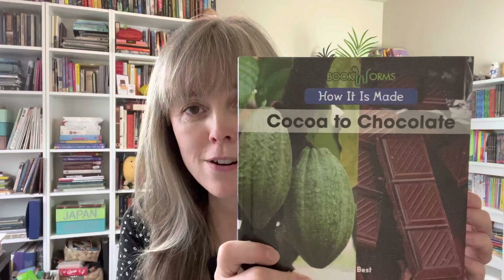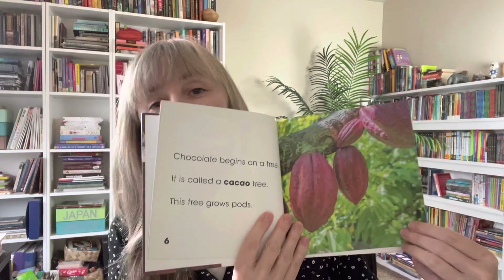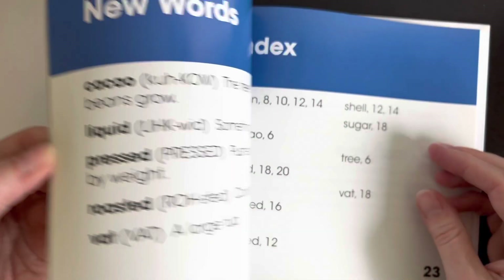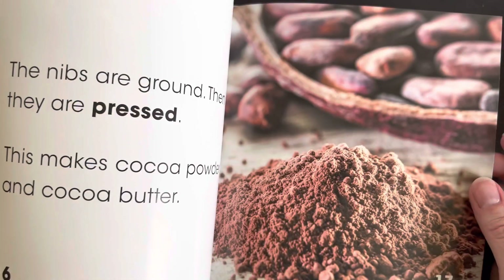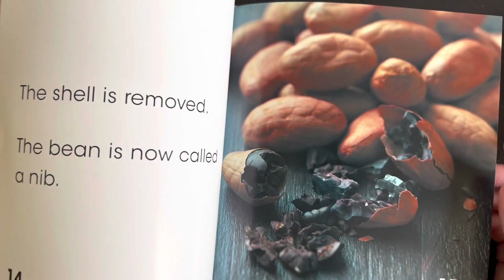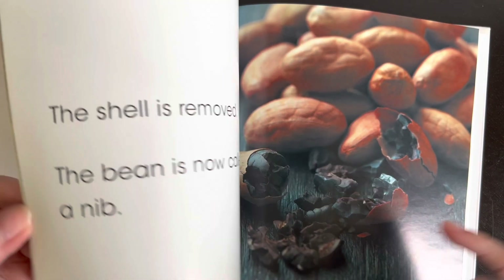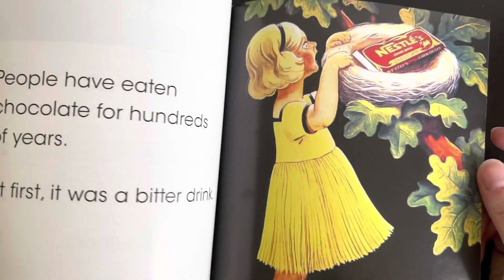The next one is also a very simple read-aloud book called Cacao to Chocolate by BJ Best. I like this one because it has mostly accurate information and gorgeous pictures. A lot of times books won't have beautiful colorful pictures of the cacao, but this one does. You can clearly see the shell and the bean, with beautiful colorful pods — a nice, simple read-aloud book.